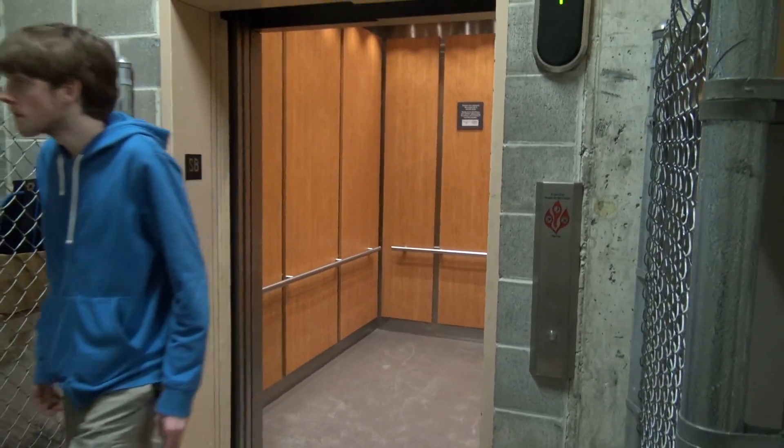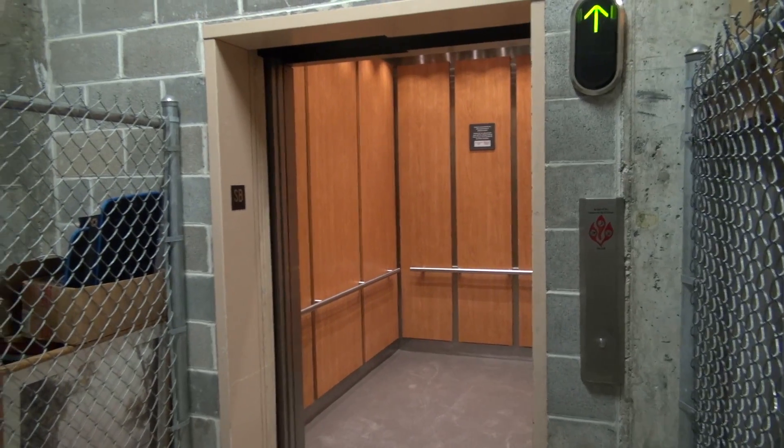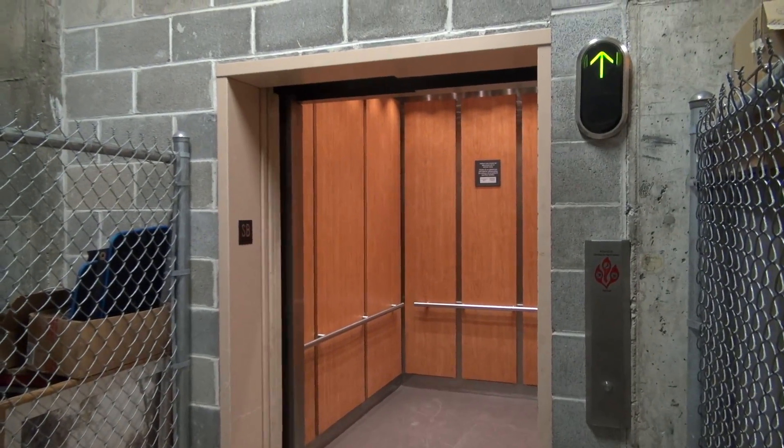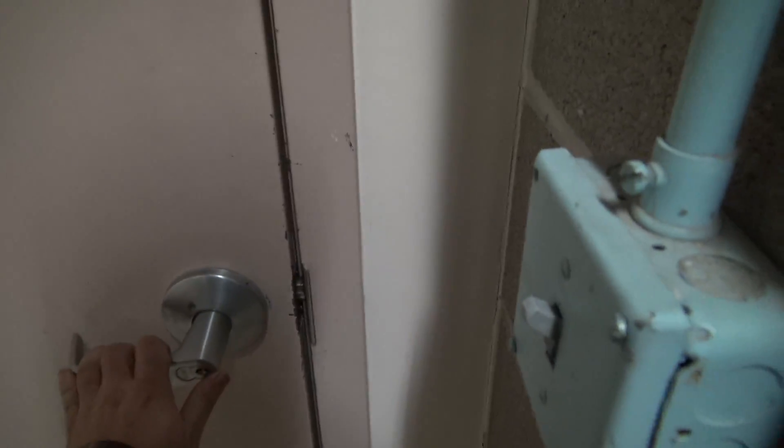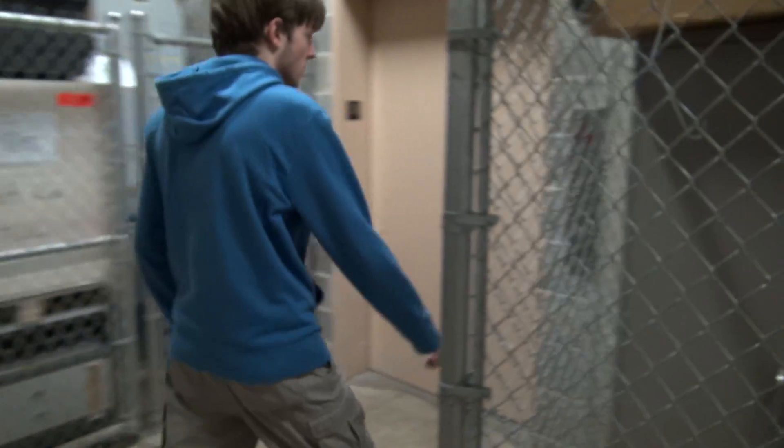We'll end the tour down here at SB. Let the door close. There it goes, and since we're in the basement, let's see what's down here. And we're just locked in a little room here. Do you realize that this is a fire hazard? Yeah. If we got stuck down here, we can get out. Call the elevator.